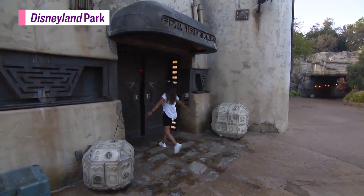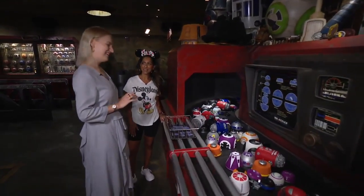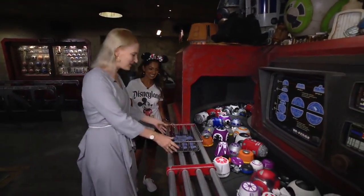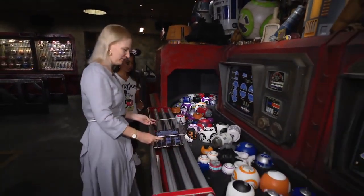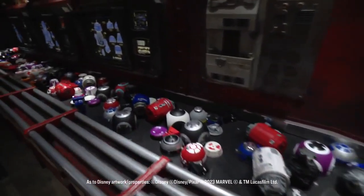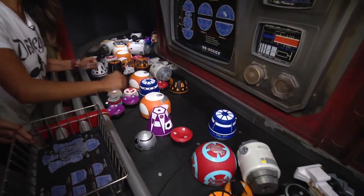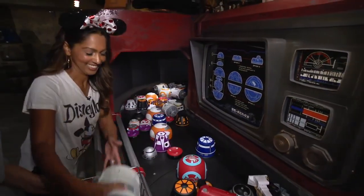We have landed in the Droid Depot. How do you feel about building an R-series droid? Absolutely, sign me up. So we've got your basket here, and what you're going to do is find all the parts that match on the conveyor belt. There's absolutely no wrong way — you're building your own friend to take home and explore Black Spire Outpost.